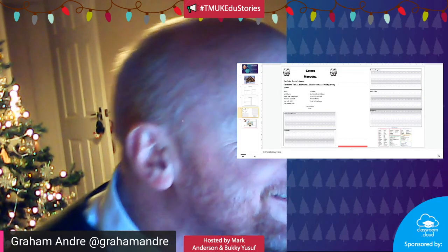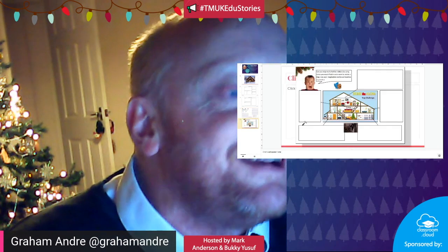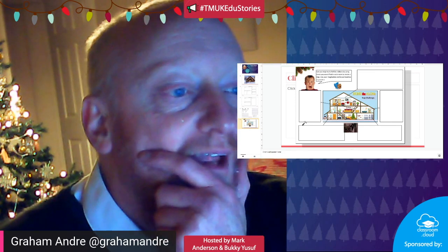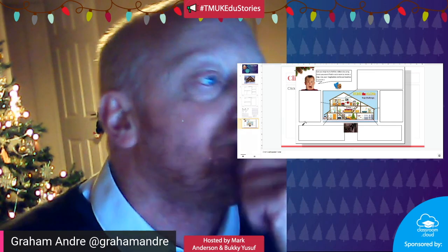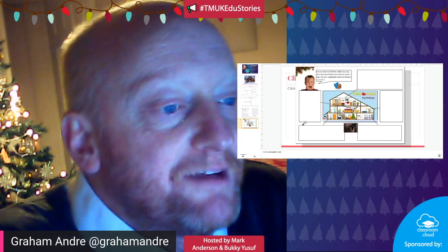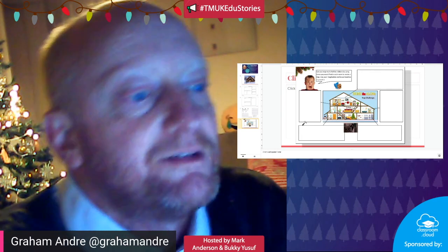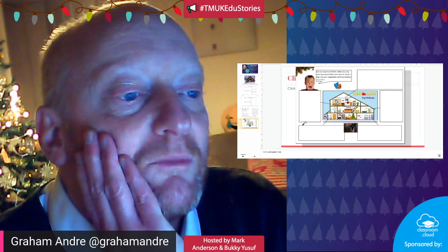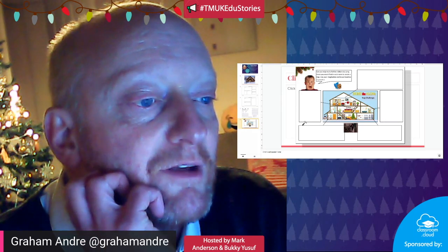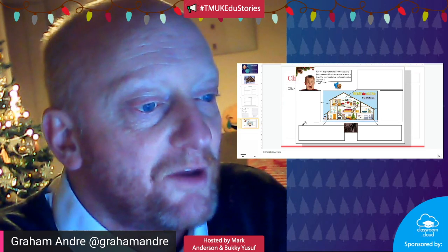The next thing I'm going to share is something I've done again - maybe it's one of those things that comes out every year. My children really seem to enjoy doing it. It's the Home Alone trap challenge. Basically, I've got this plan here and we need to think of ways in which we can stop some imposters getting into our house.